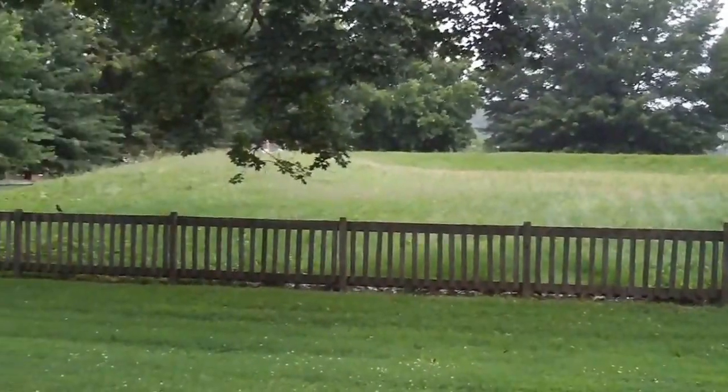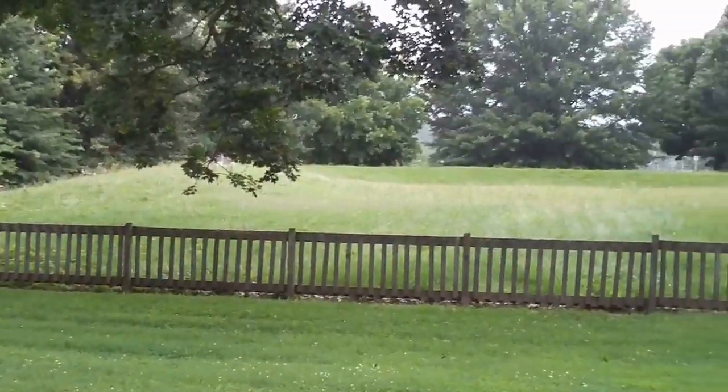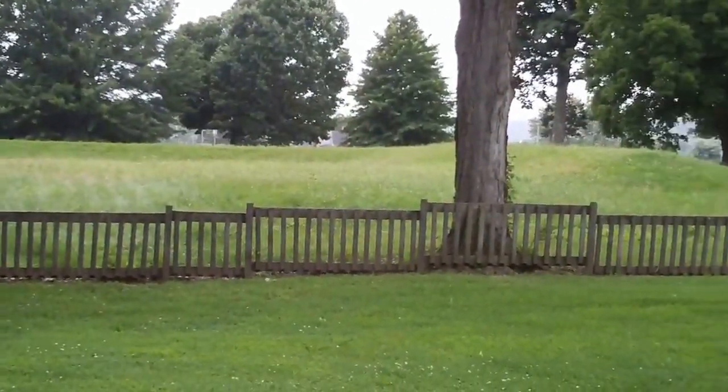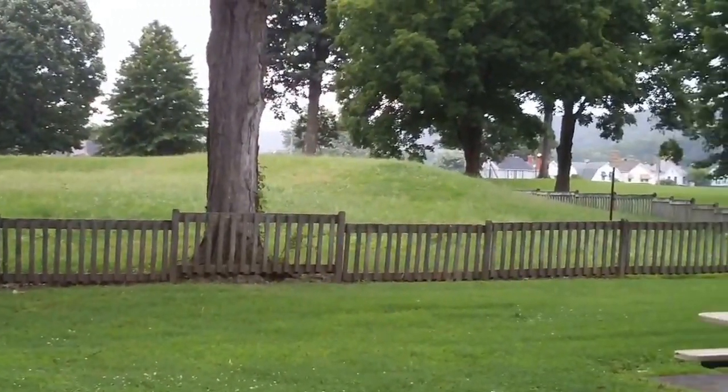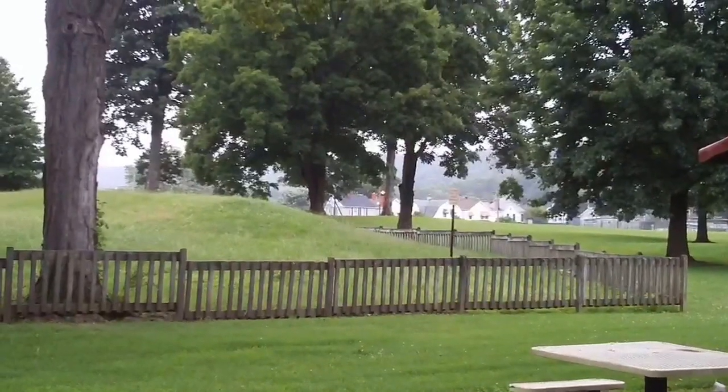Here's the Indian mound that's in this park — it's pretty big, horseshoe shaped, and got it all fenced in all the way around. I'd love to know what's in that thing. I don't know if there's ever been any research done on it or not.